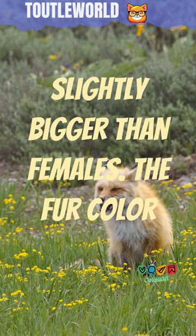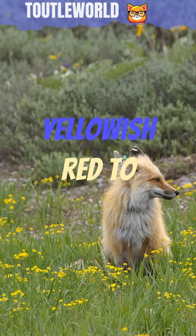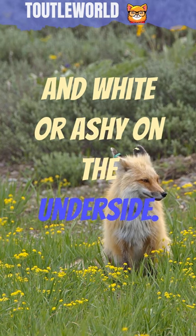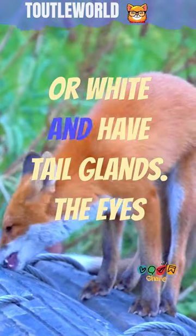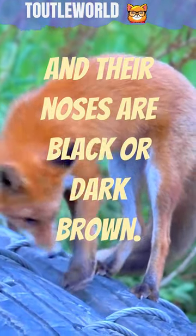Male red foxes are slightly bigger than females. The fur color of these animals ranges from pale yellowish-red to a deep reddish-brown for the upper parts and white or ashy on the underside. Their legs are usually black on the lower parts and the tails often are tipped with black or white and have tail glands. The eyes of red foxes are yellow in adulthood and their noses are black or dark brown.